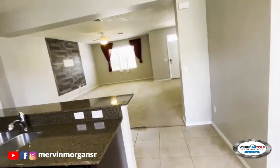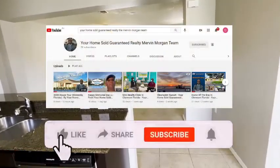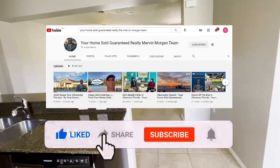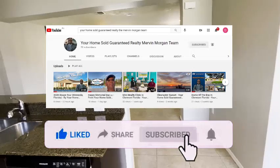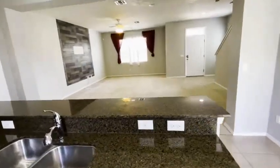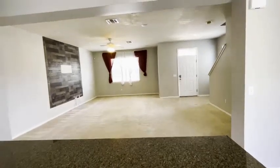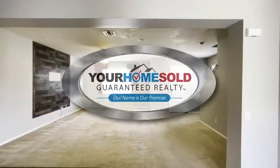Thanks for watching. If you like this video, please give me your likes, your comments, subscribe to the channel, and please share it. This is Mervyn Morgan from Your Home Sold Guaranteed Realty, the Mervyn Morgan Team. Wishing you a pleasant day — thanks!